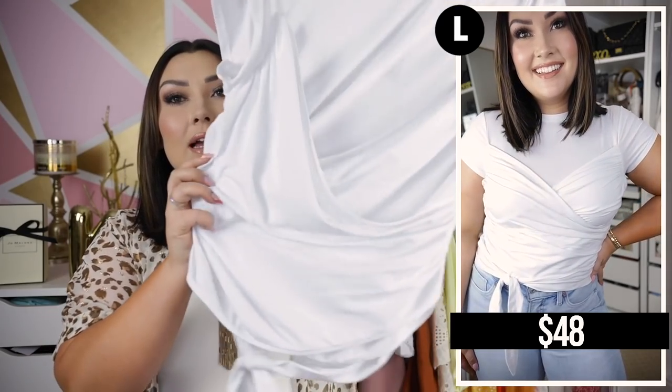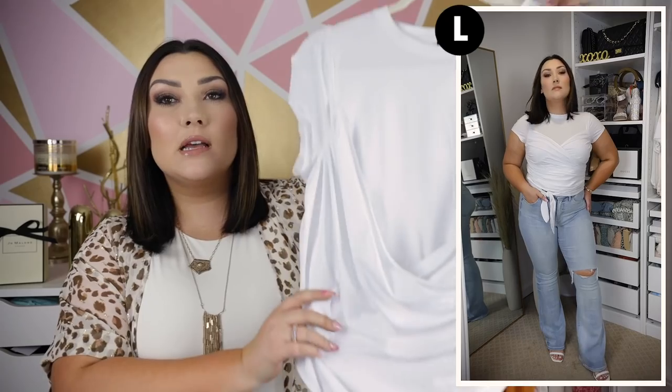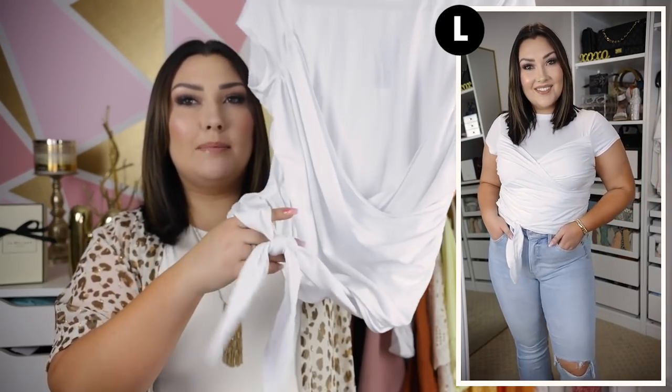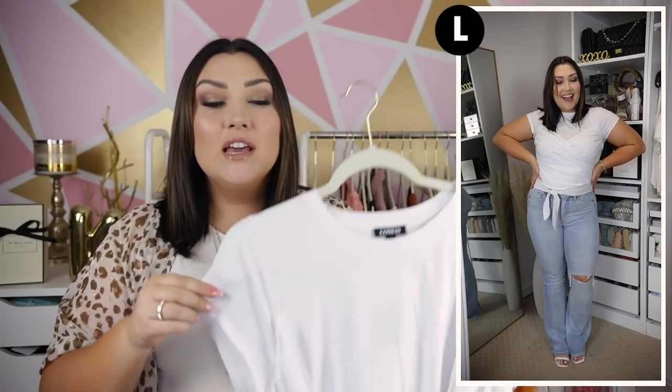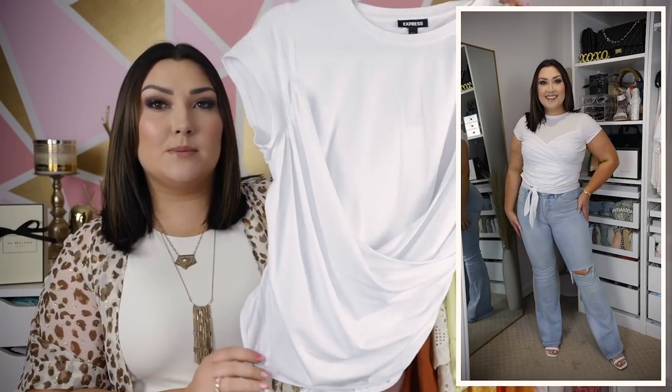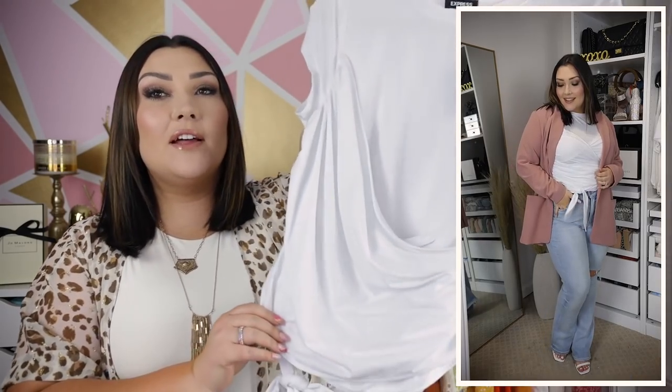I also paired the flare jeans with a more simple neutral top — a little white cropped tee with beautiful draping detail going across your chest and stomach, making it really flattering. It kind of cinches you in and has a little wrap detail with a little bow hanging down, which I think is adorable. It does have little cap sleeves — I personally wish they were a little bit longer. It comes in several different colors and it's definitely one of my favorite tops from Express. I also threw the pink blazer over this white tee and jeans combination and it looked pretty cute — a great going-out look.